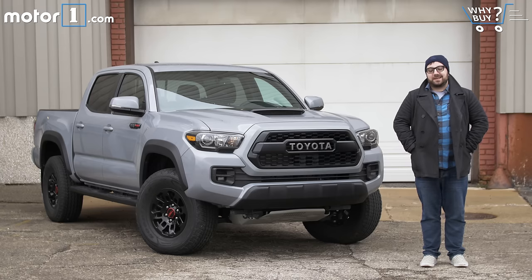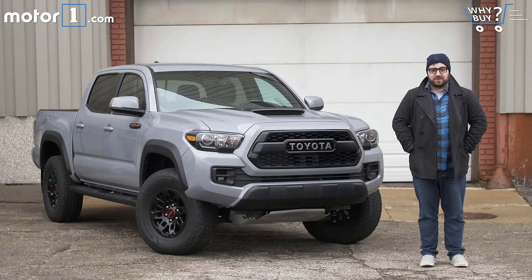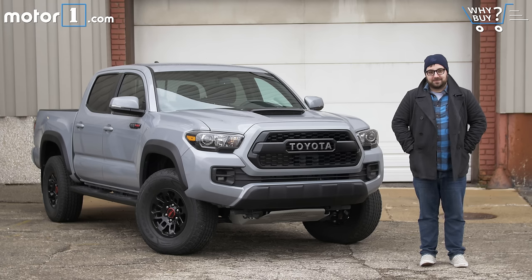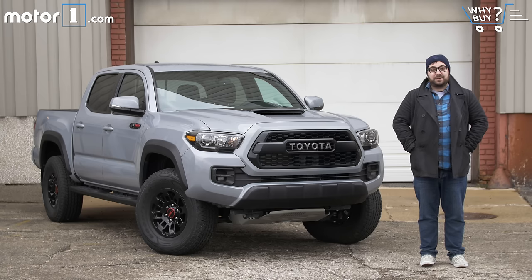Off-road vehicles are a ton of fun. I've had great experiences bombing down trails in Ford Raptors and Jeep Wranglers. Problem is, when all the off-roading fun is done, these aren't always the greatest cars to drive home every day. A couple of months ago, I tested the off-road capability of the 2017 Toyota Tacoma TRD Pro on the island of Maui in Hawaii. Needless to say, it was awesome. But now I've been driving it again at home in Detroit. Is it still pretty good when grass and dirt turns into pavement and parking lots?